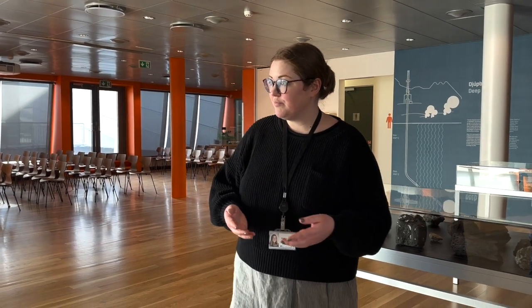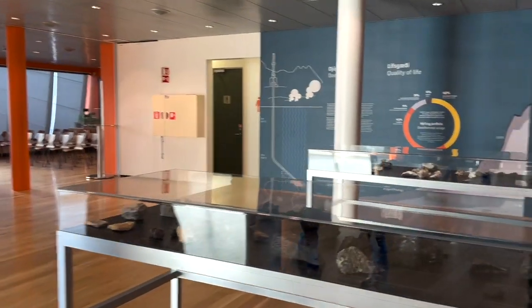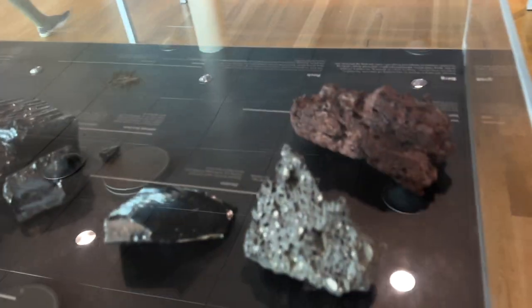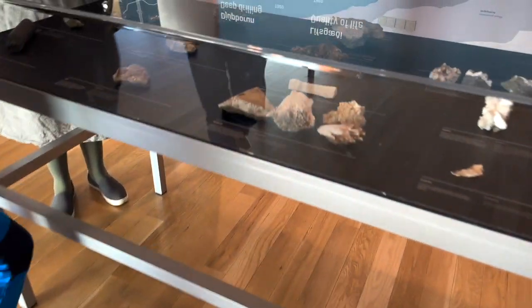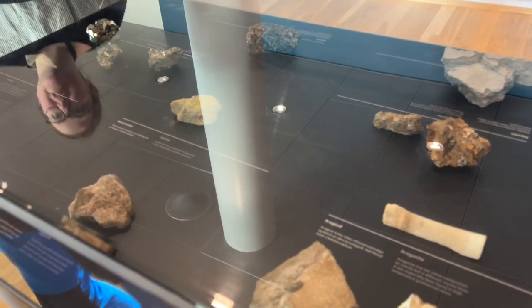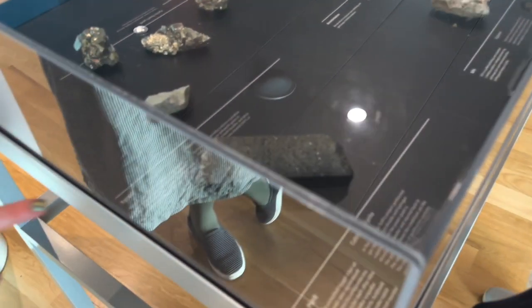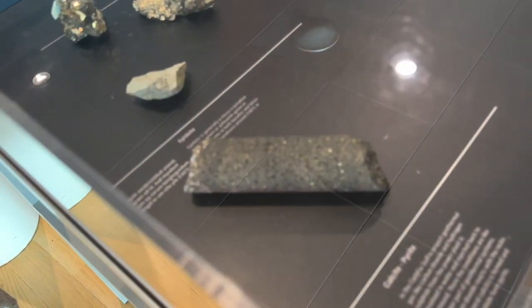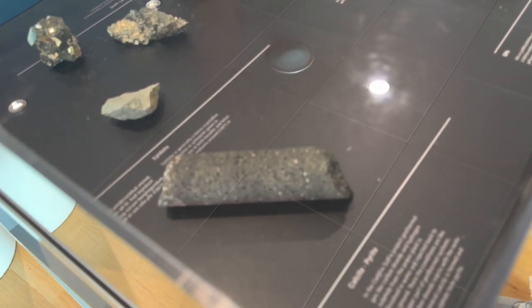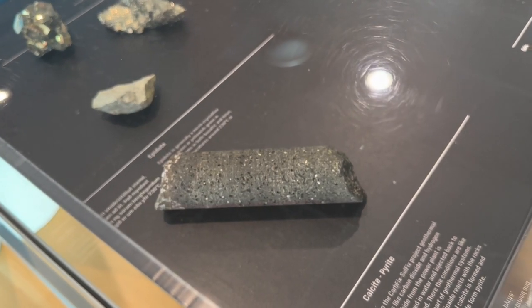This is an exciting project developed here at the power plant. By injecting the gases back down, it speeds up a naturally occurring process: over the course of about two years, the gases turn to stone — they mineralize. The CO2 becomes calcite and the H2S becomes pyrite, or fool's gold, and once it mineralizes it is permanently stored in the bedrock.